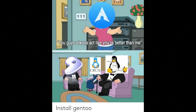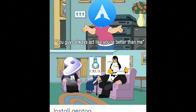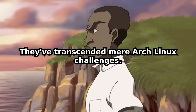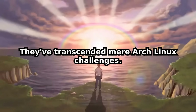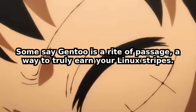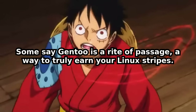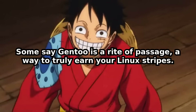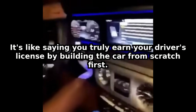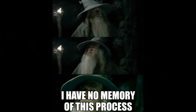A common joke among Linux users is 'I use Arch, by the way.' But the true 'I use Gentoo' person stands alone in silent suffering. They've transcended mere Arch Linux challenges. They've seen the abyss of endless compilation and lived to tell the tale — or at least, complain about it. Some say Gentoo is a rite of passage, a way to truly earn your Linux stripes. But is earning something through a painful, time-consuming process really worth it? It's like saying you truly earn your driver's license by building a car from scratch first — mostly unnecessary, and often just plain silly.